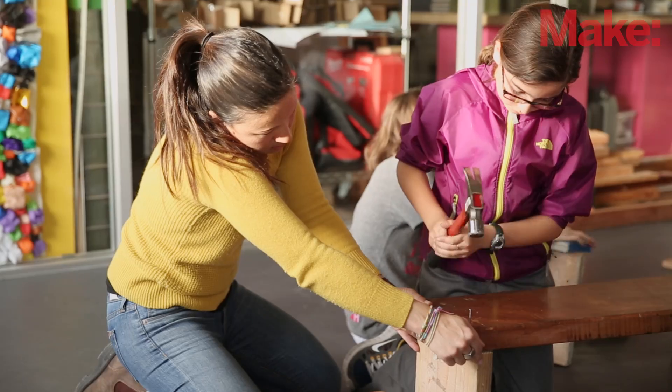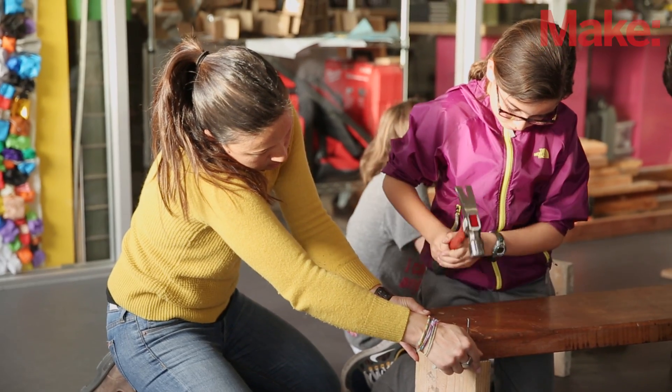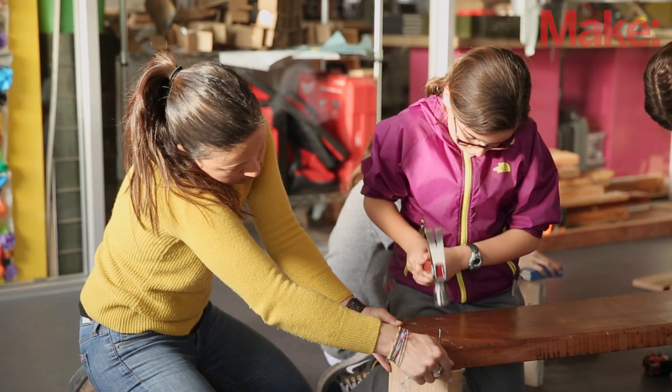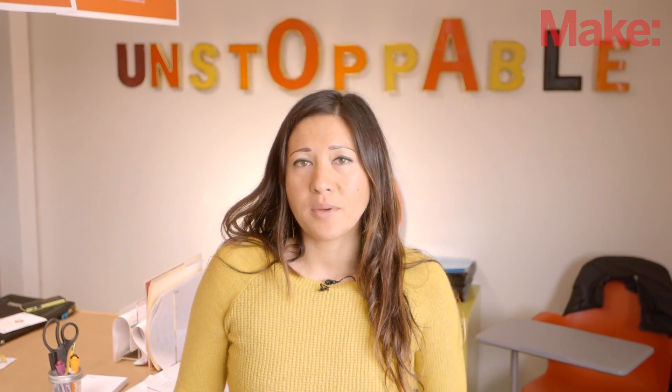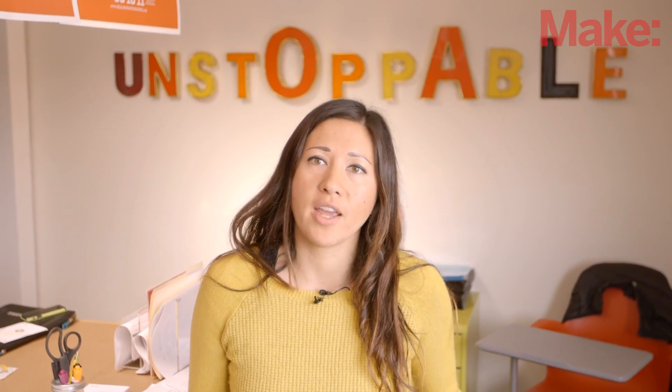I'm Emily Pilliton. I'm the founder of Project H Design and the design-build course Studio H and the girls after-school program Camp H. Project H is a nonprofit that was created in order to use design and creativity and building to get kids excited about learning.